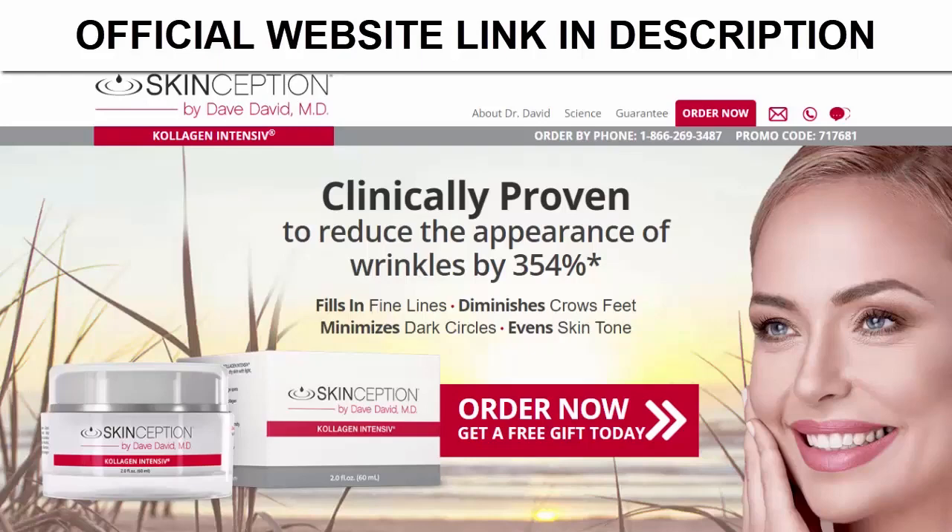It is important to inform you that Collagen Intensive has no side effects, so if you are thinking of starting to use it, there is no need to worry, because this product will only bring benefits to your life.